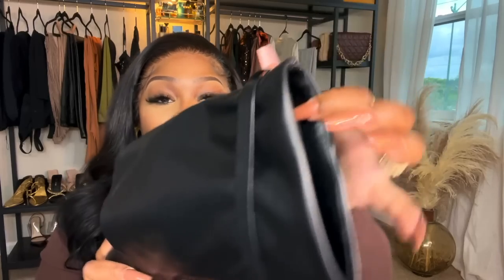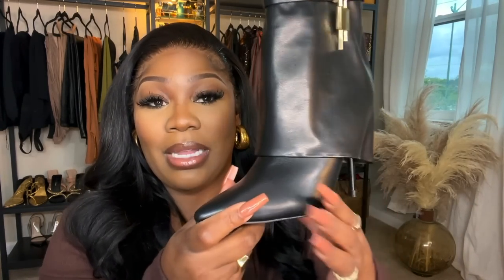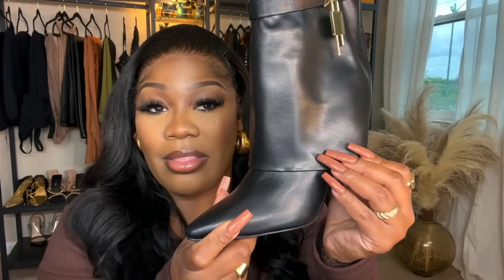They are so adorable. The quality of these boots is everything. They definitely don't look cheap — the leather looks very soft and plush. I love the way these look on my feet.